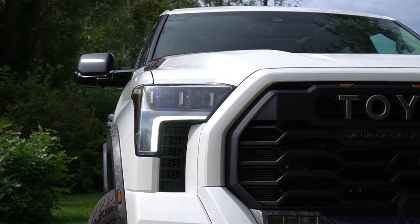First, we're going to start on the road and talk about what this thing is like to drive in reality, where it's going to spend the vast majority of its life. And then we'll head to Road America and find out how it does doing the TRD Pro part of this Tundra TRD Pro.